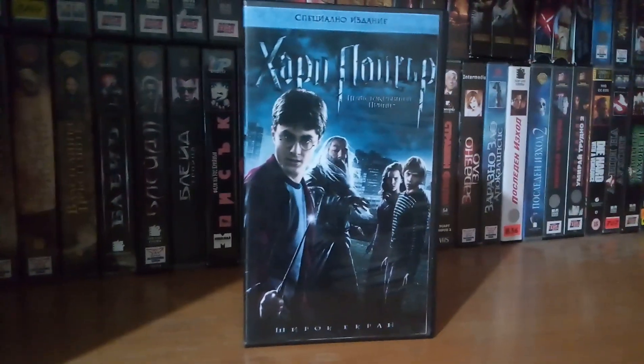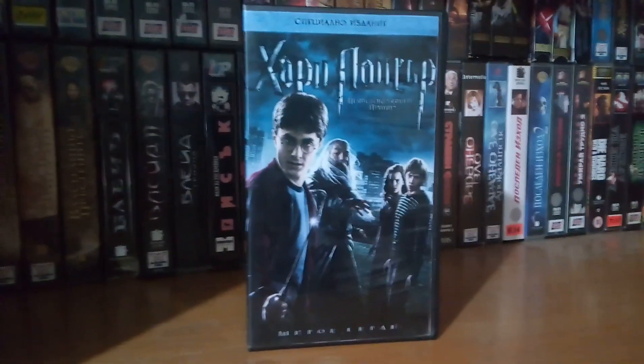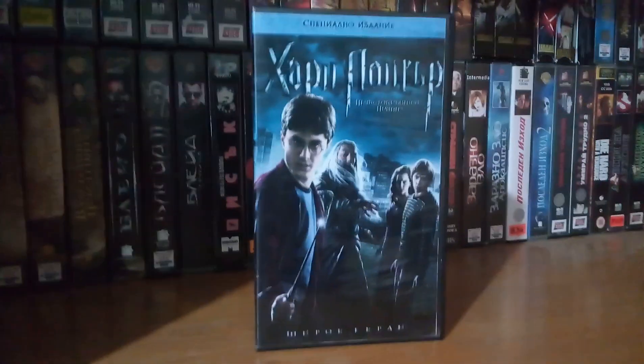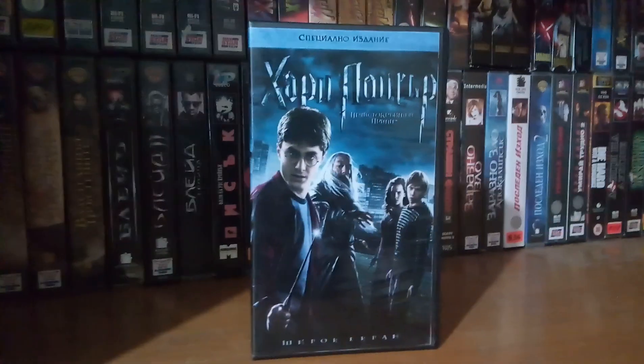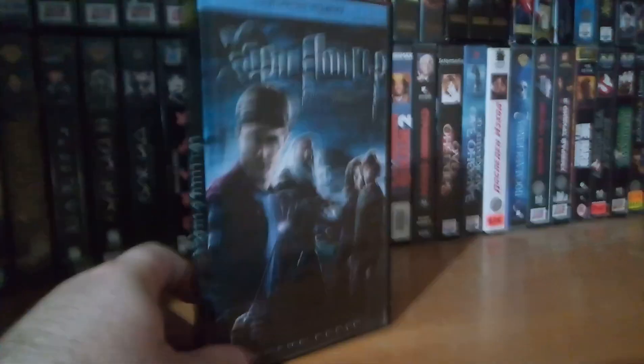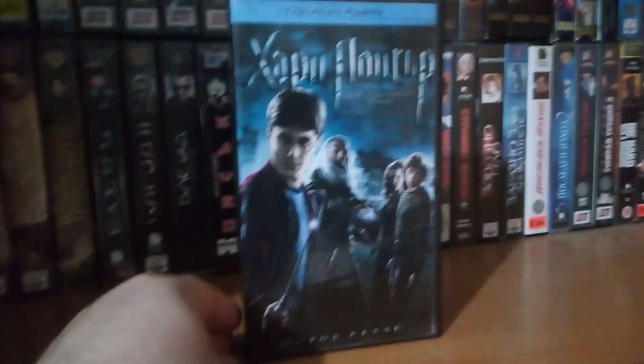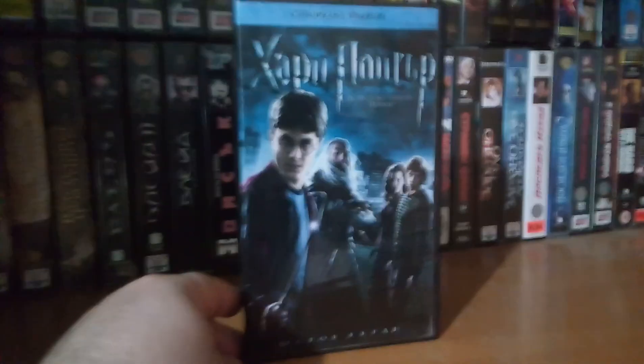Hello guys, Moving Nostalgia back here again. As you can see, what I have in my collection since today is the sixth Harry Potter film. On VHS, this is of course Harry Potter and the Half-Blood Prince. I requested a bootleg copy to be made.